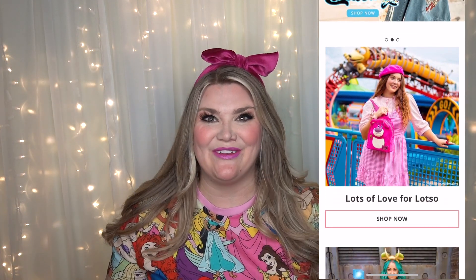Today I have a try-on and haul, which I've never done the try-on portion, so I'm kind of interested to see what you guys think. Please be sure to let me know down below what you think of the try-on portion of this video. I am going to be showing you an amazing haul from Cakeworthy.